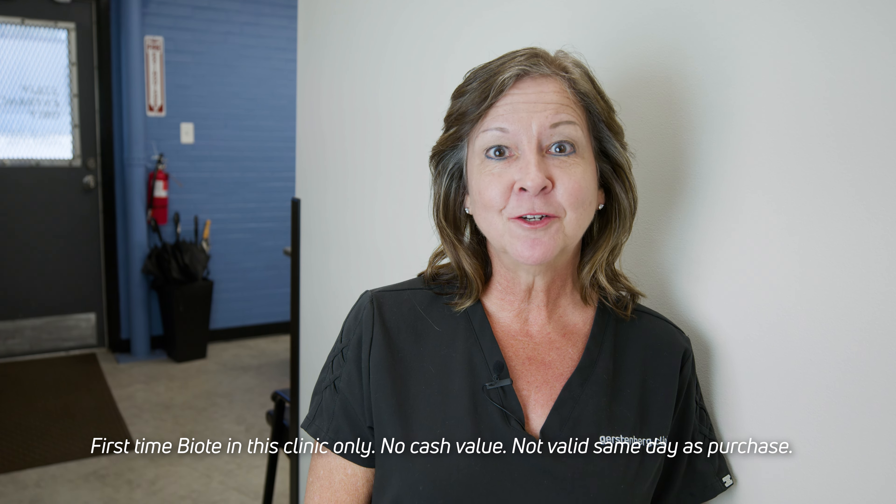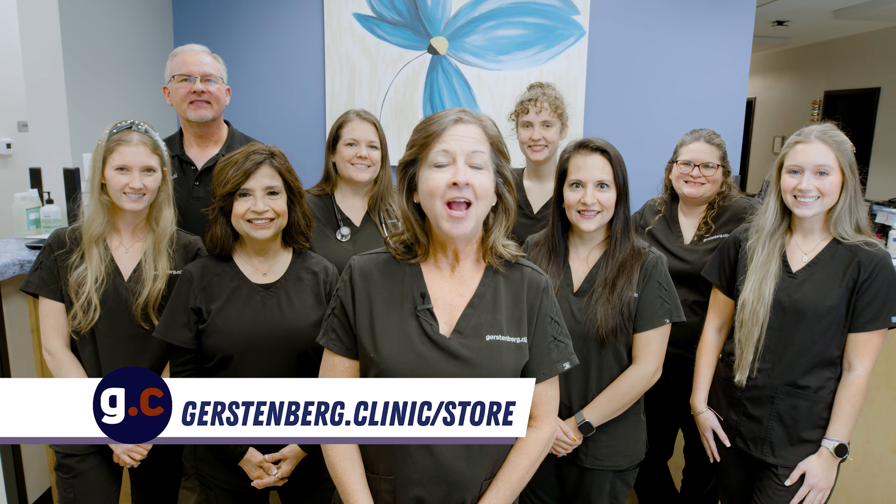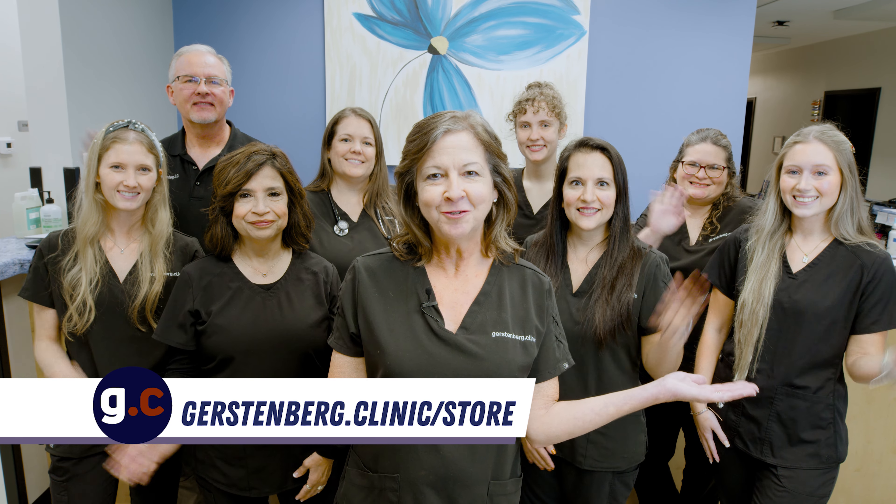Especially if you've benefited from one of these services, what better gift could you give? Come by the office to purchase or visit our online store at Gerstenberg.clinic.com. And happy holidays from all of us at Gerstenberg Clinic.